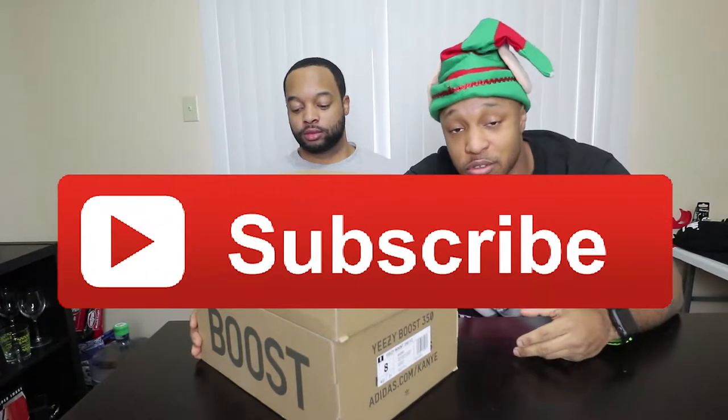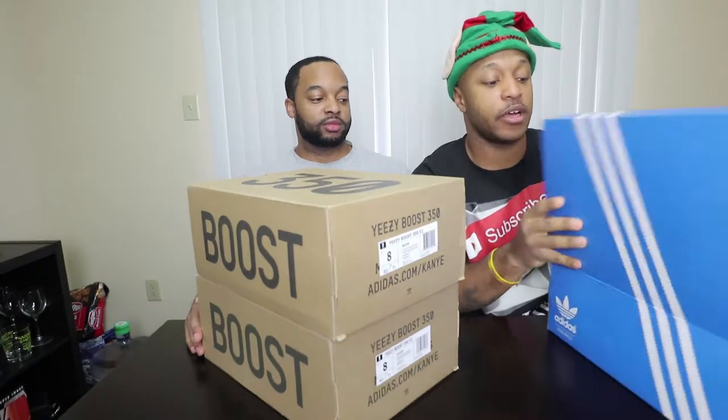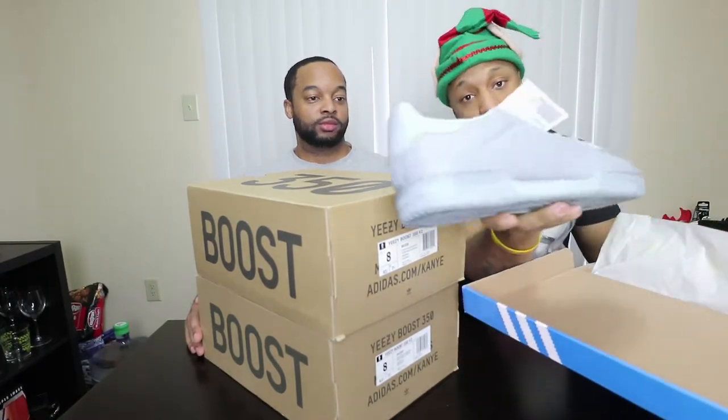Don't forget to subscribe if you haven't already — hit that red subscribe button and the notification bell so you know about all the videos uploaded. Also, before we get started, once I hit 1,000 subscribers you'll be entered to win these — size 10 — for free. You can keep them, sell them, trade them for your size, whatever you want to do.